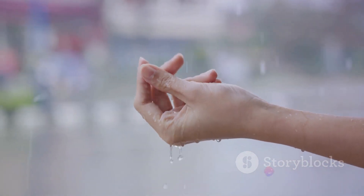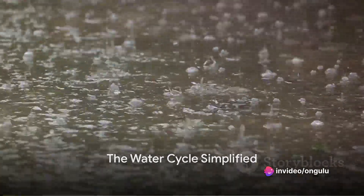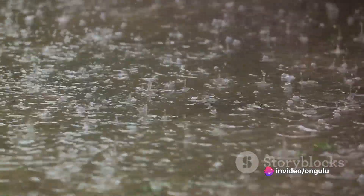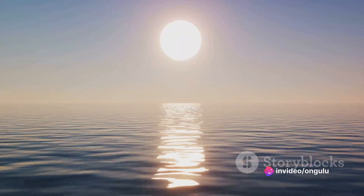To answer that question, we need to take a closer look at the water cycle. The water cycle might seem complex, but it's actually quite simple when broken down. Let's start with the first stage: evaporation. This is where water from seas, lakes, and even puddles turns into an invisible gas known as water vapor.